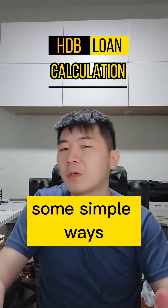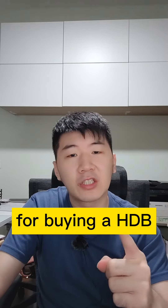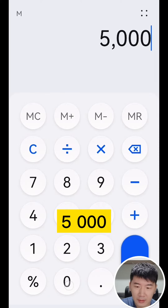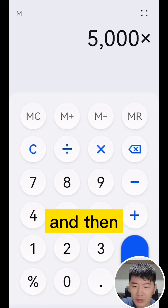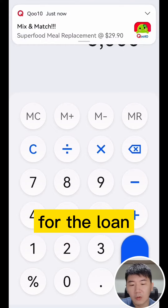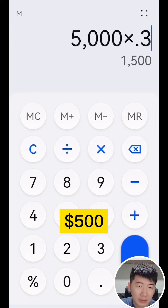Hi guys, I'm going to share with you some simple ways to calculate how much loan you can get for buying a HDB. So let's say for example your income is $5,000. You are only able to use up to 30% of your income for the loan purchase itself, so 30% of $5,000 will be $1,500.